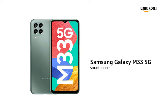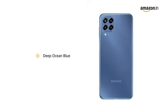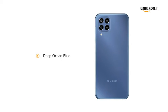Presenting the Samsung Galaxy M33, a 5G smartphone in Mystic Green. It is also available in a Deep Ocean Blue color variant.